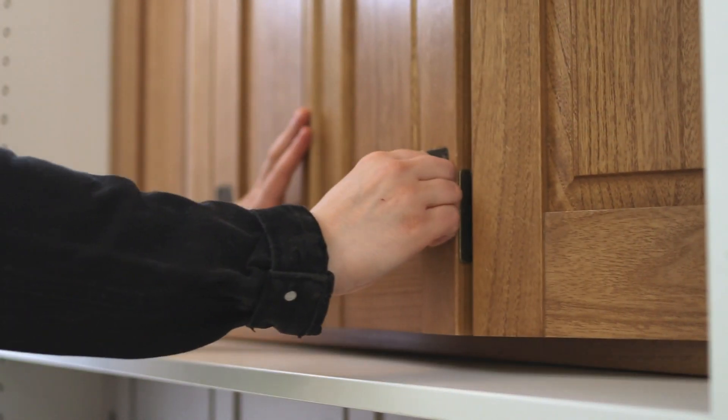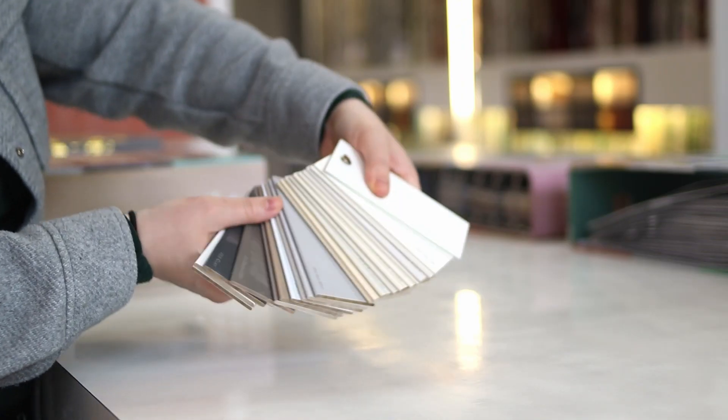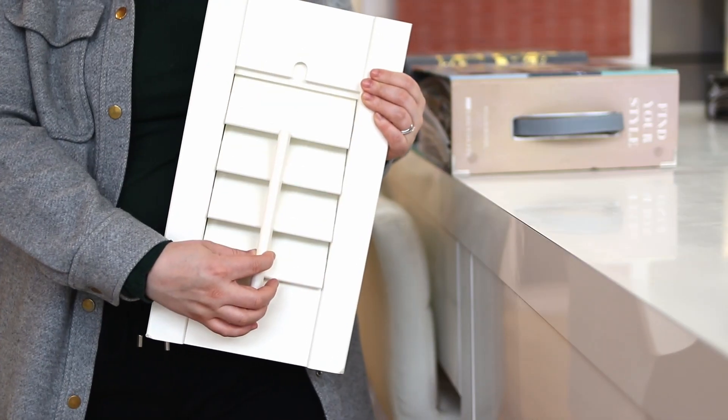Although natural hardwood shutters give that real wood look in your windows, if you're planning on having coloured shutters anyway — like white or grey — MDF could be a better option and will likely be more durable in the long run.